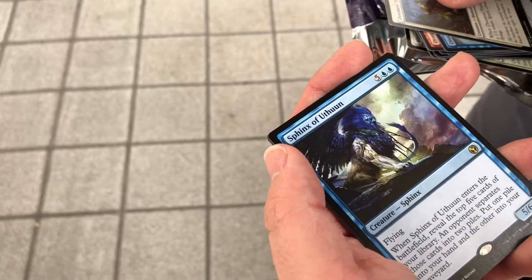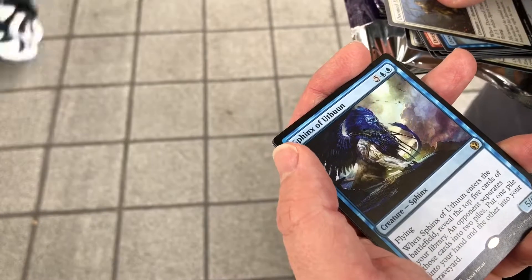Sphinx of the Thune: when a battlefield reveals top five cards of library, an opponent separates them into two piles, put one pile into your hand and the other into your graveyard. I want to say this isn't really an EDH deck, so...